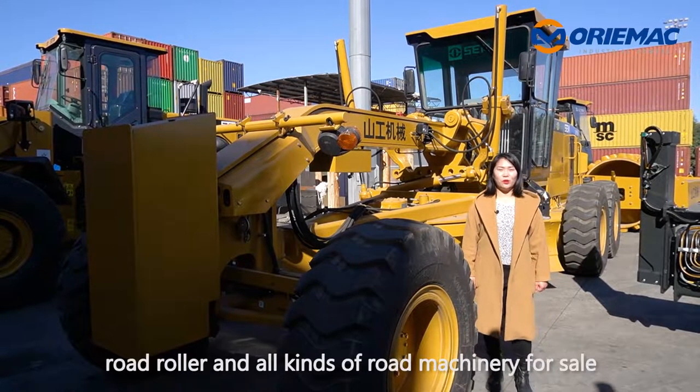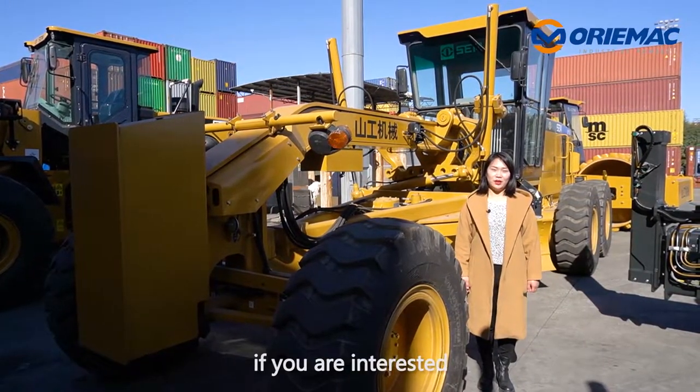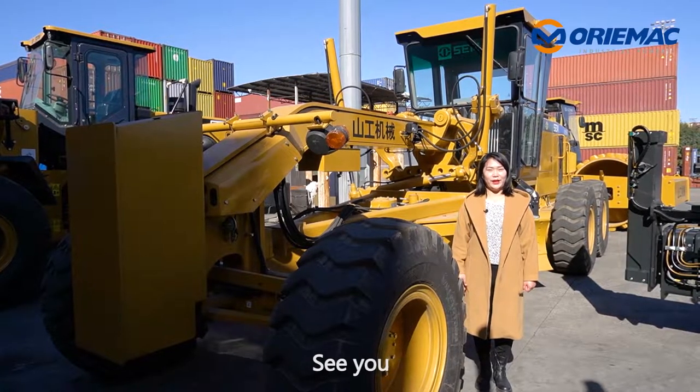Automac has wheel loaders, road rollers, and motor graders — all kinds of road machinery for sale. If you are interested, welcome to contact us for inquiry. See you!